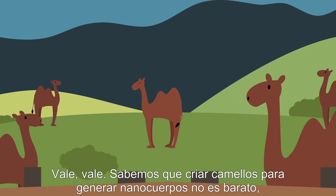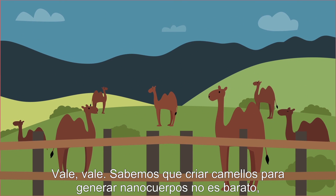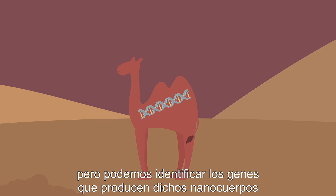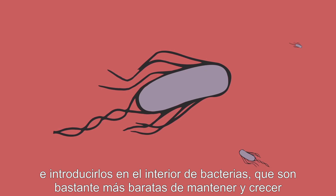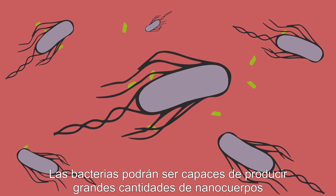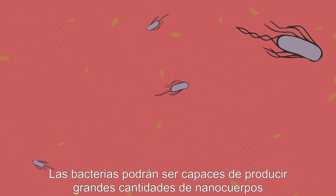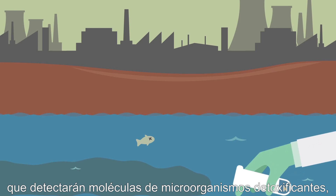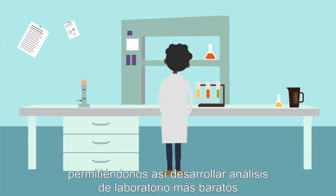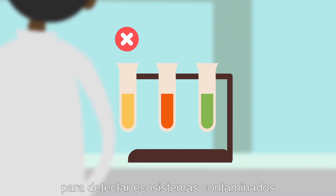We know that breeding camels to generate nanobodies is not cheap, but we can identify the genes that produce the nanobodies and introduce them into bacteria, which are much cheaper to maintain and to grow. Bacteria will then be able to produce huge amounts of nanobodies that can detect molecules from detoxifying microorganisms, allowing us to develop cheaper laboratory tests to detect polluted ecosystems.